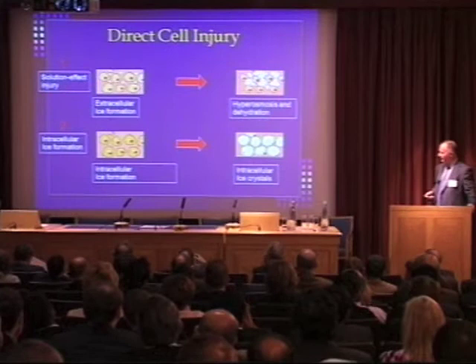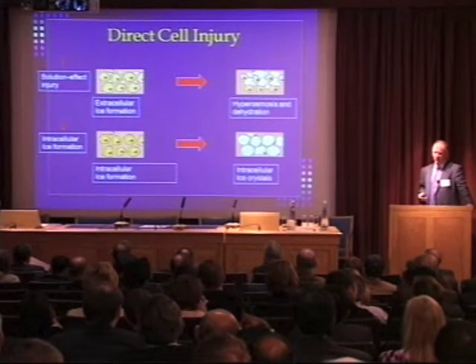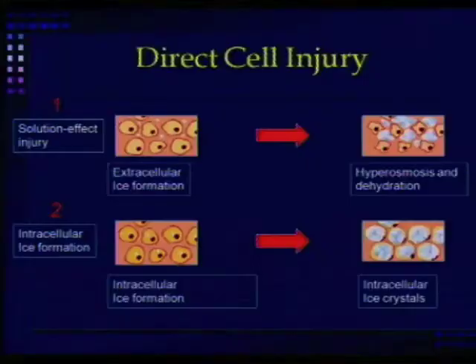How does it work? The first time through, the extracellular water is frozen preferentially, which allows cells to survive at very low temperature because of osmosis. But in the second cycle, by raising it just above the freezing point, you can more often get the intracellular ice crystals to disrupt the cells.